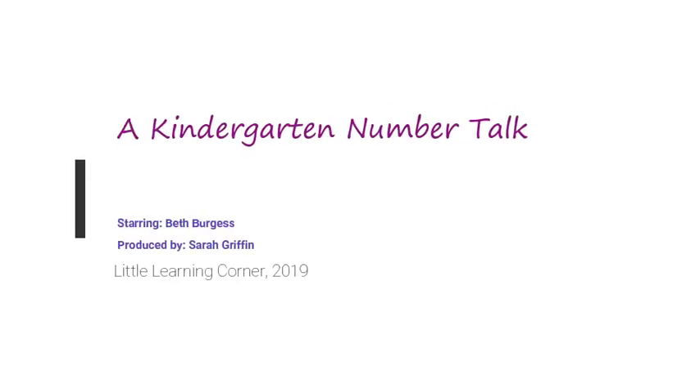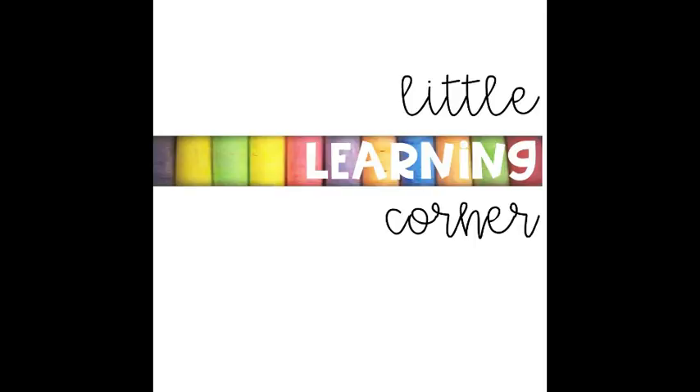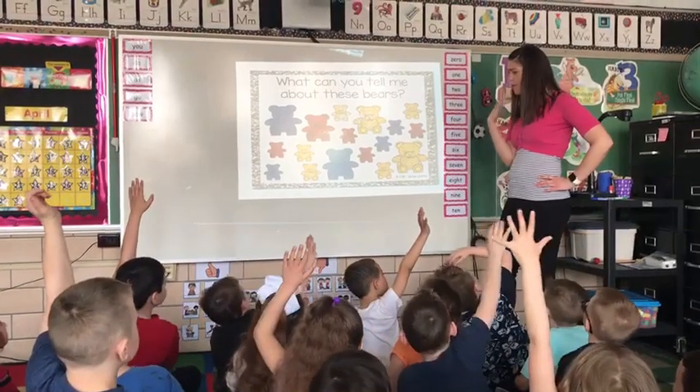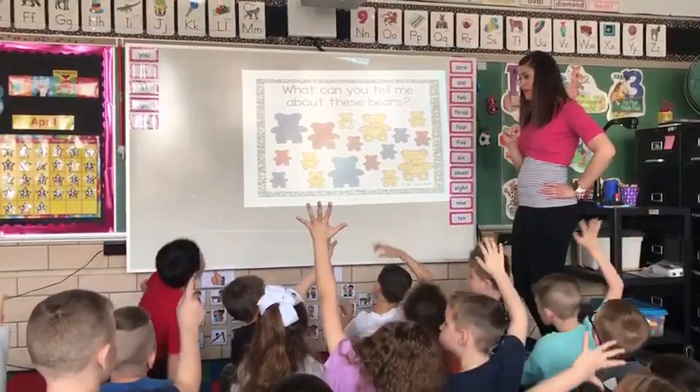Up here, we have a whole bunch of different bears. Think in your brain before you raise a hand. James, what can you tell me about the bears?